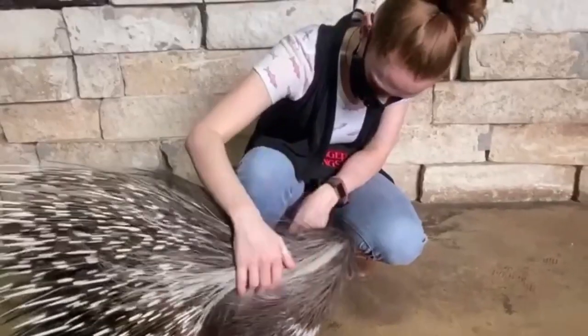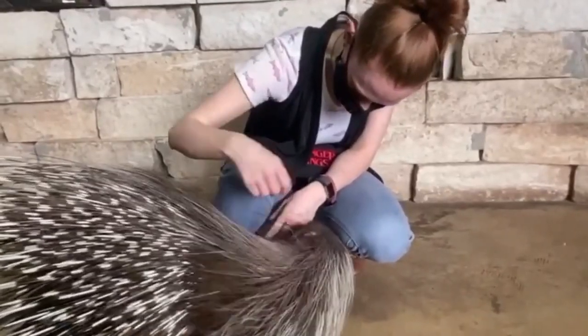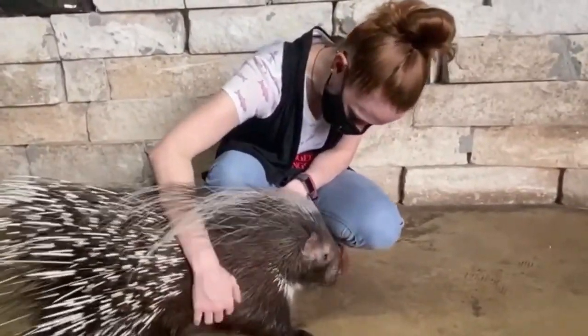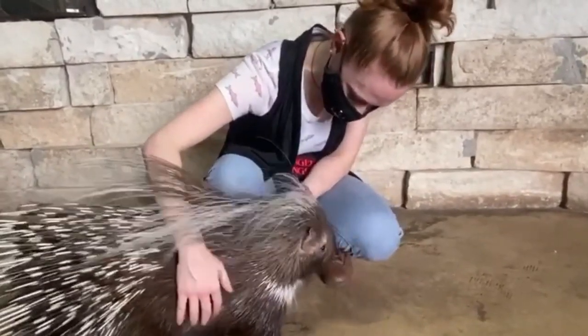These porcupines are also very social animals in captivity, and I've even seen animal keepers petting porcupines — personally I would have never thought that was a good idea. But as you can see in the video, it looks like the porcupine is really enjoying the attention. These porcupines are also rodents, and like all rodents their teeth will continue to grow, so they have to continually chew on things to wear down those front teeth.